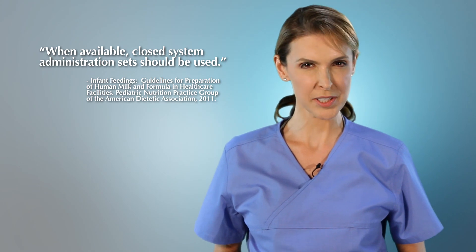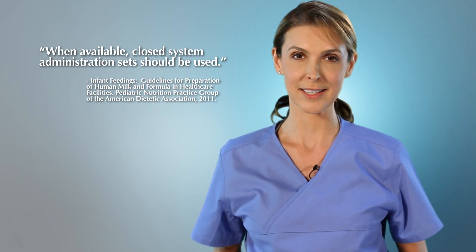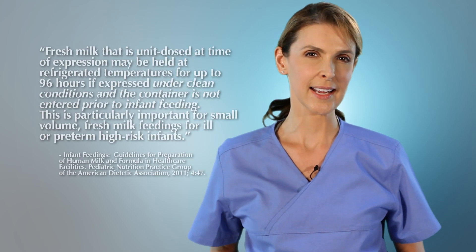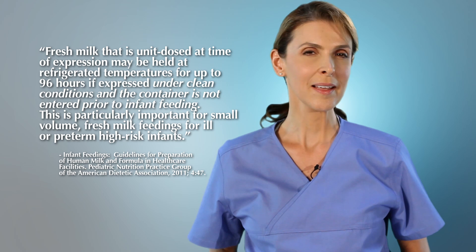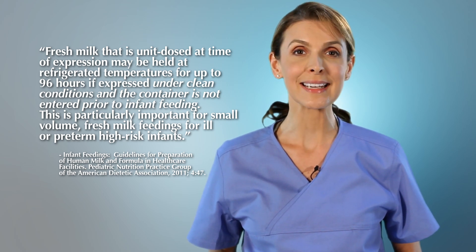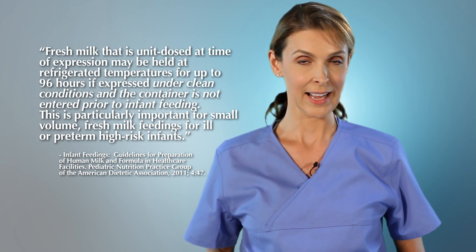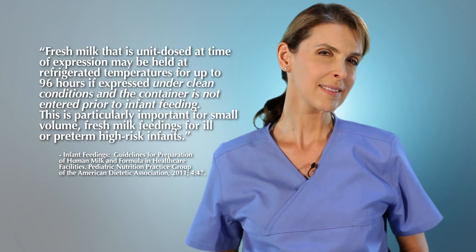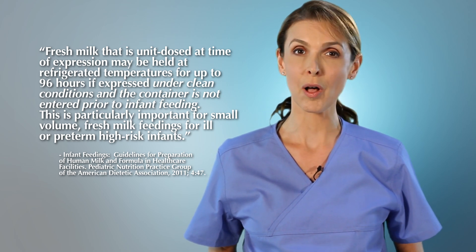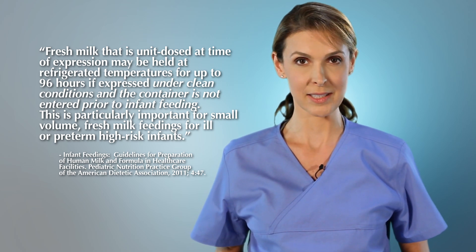We know that crucial antibodies, nutrients, and lipids are best preserved within a closed system that has no exposure to air or bacteria. The ADA states that fresh milk unit-dosed at time of expression may be held at refrigerated temperatures for up to 96 hours if expressed under clean conditions and the container is not entered prior to infant feeding. This is particularly important for small-volume fresh milk feedings, or for ill or preterm high-risk infants.